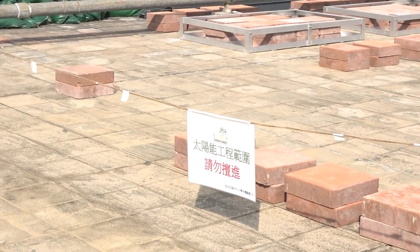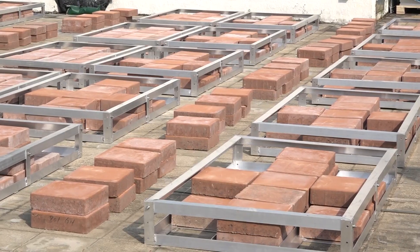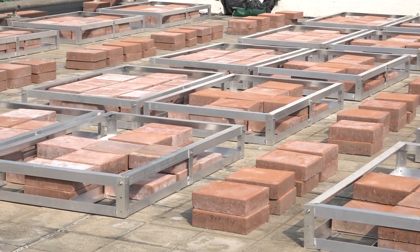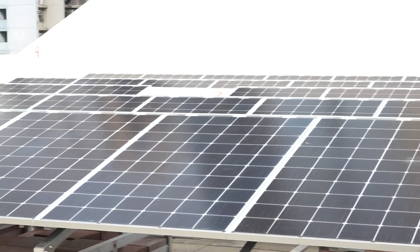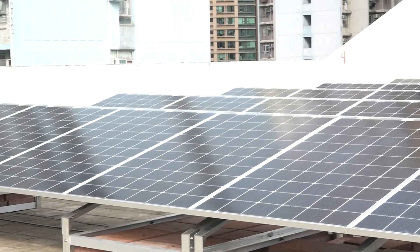There are some bricks below the solar panels to prevent them from flying away, since we can't drill holes on the floor or else there will be water leakage on the sixth floor. The bricks are strong enough to hold the panels even when there is typhoon signal number 10.